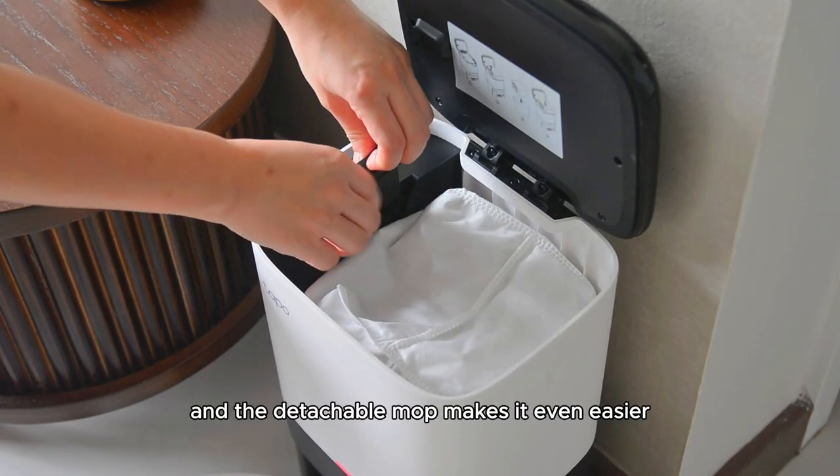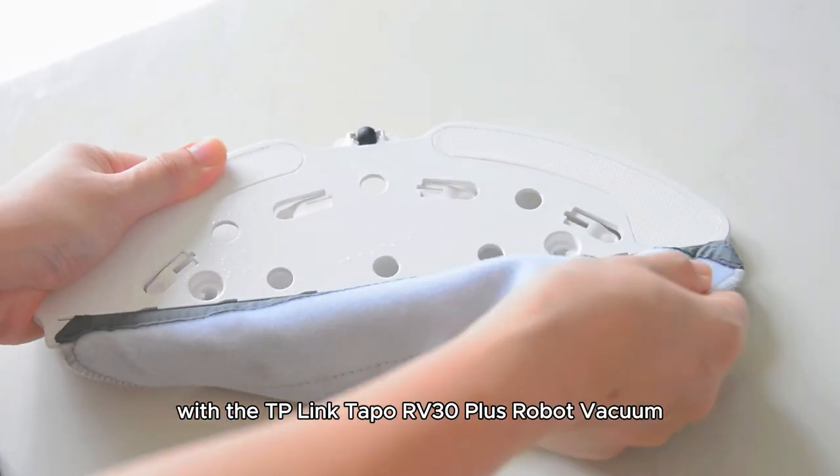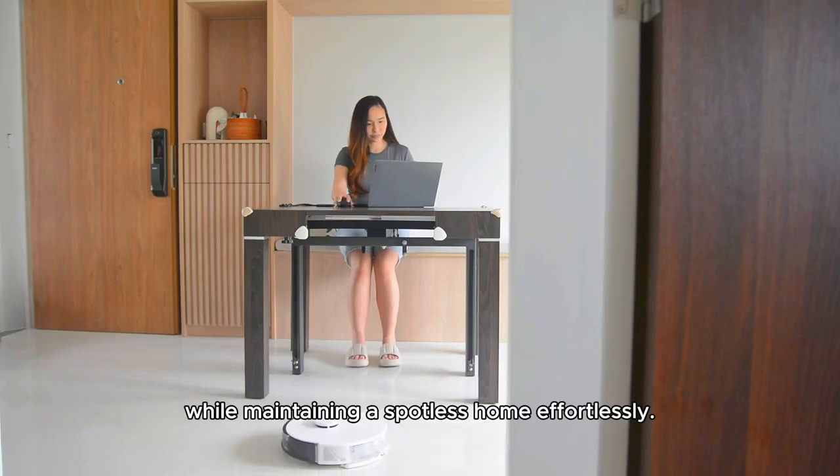Maintenance is a breeze, and the detachable mop makes it even easier. With the TP-Link TAPO RV30 Plus Robot Vacuum, you can now focus on what truly matters while maintaining a spotless home effortlessly.